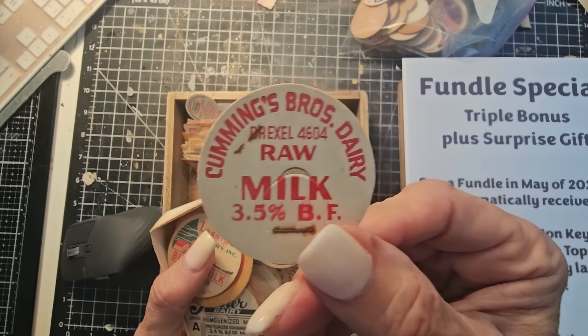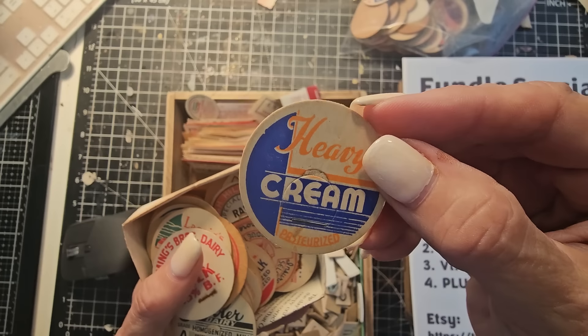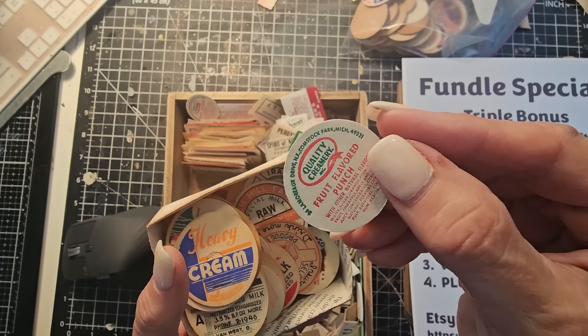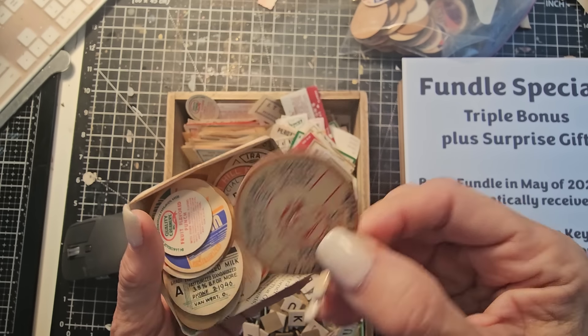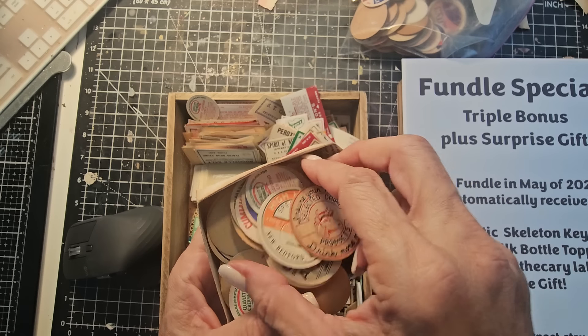They're flat, so they're easy to use in junk journals as page tabs, or little places you could tuck something behind, or put them on the covers or down the spine. So many different ways you could use milk toppers, milk caps, or bottle caps if you just put your imagination to it.